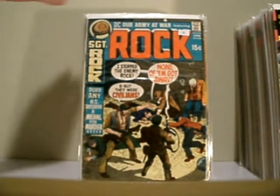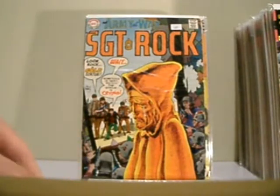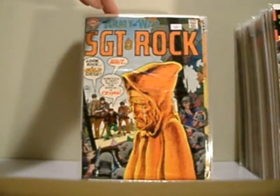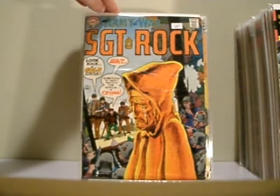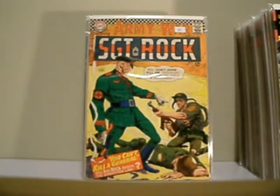I love Kubert's artwork. Our Army at War featuring Sergeant Rock, issue 211. That's an awesome cover. Our Army at War, issue number 180. Oh, this is nice. It's not in the best condition, but it's not bad either.